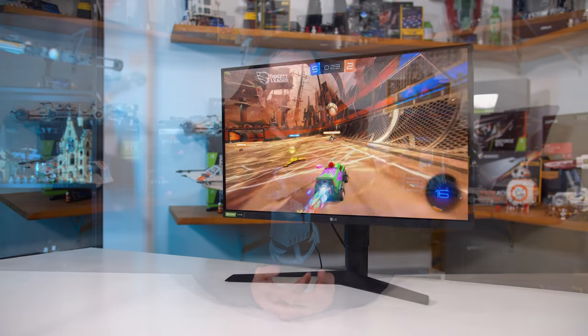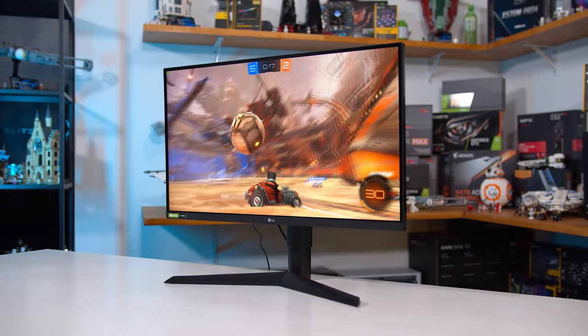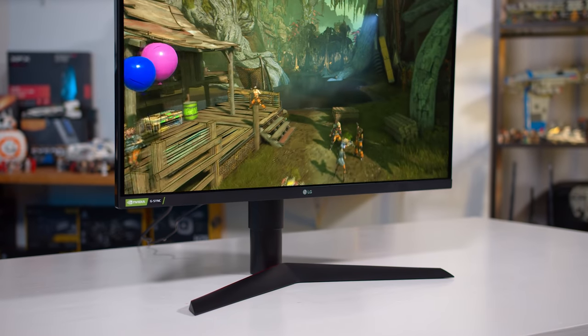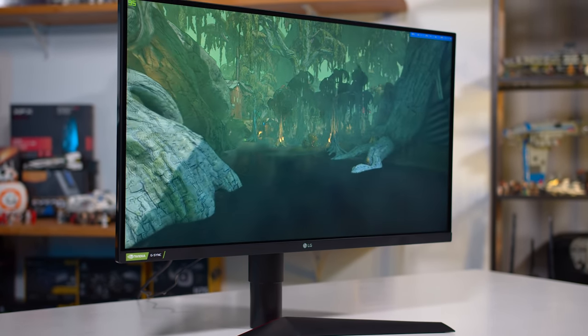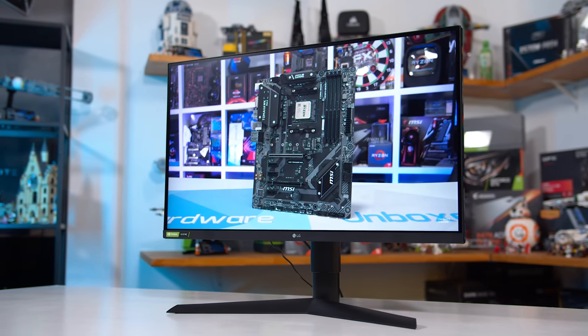One question that tends to come up when reviewing high-refresh monitors is: do you really need 240Hz, and is it an upgrade over 144Hz? Having reviewed a few 240Hz monitors lately, I'm becoming more accustomed to the improvements in clarity and motion handling that 240Hz provides over 144Hz. There is definitely improvement, though not as much as the gain from 60Hz to 144Hz. Of course, in most circumstances you will need a powerful PC — in particular a fast CPU — to avoid bottlenecks at 1080p.